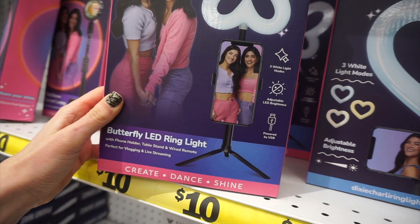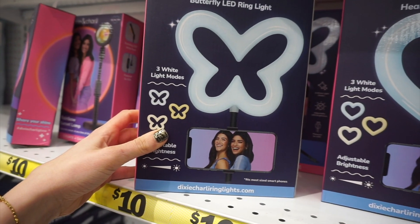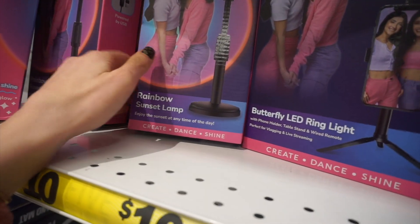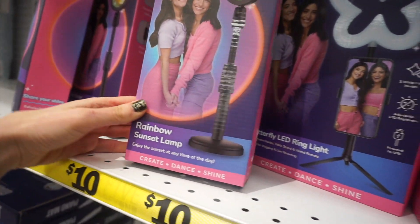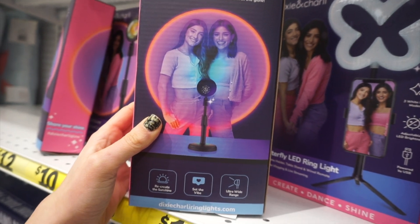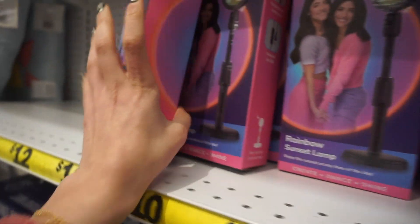This is a really cute butterfly LED ring light and there's a spot for your phone, so if you want to make videos for YouTube, Instagram reels, whatever, you can use this. It's really cute. They also have this rainbow sunset lamp — I don't really get the point of it, I guess it's just for fun, but that's what it's supposed to look like.